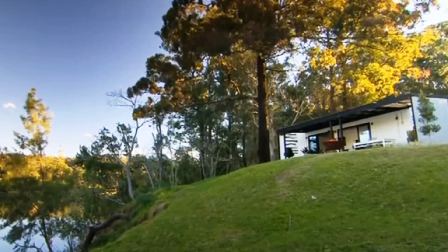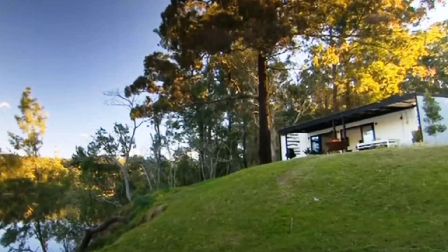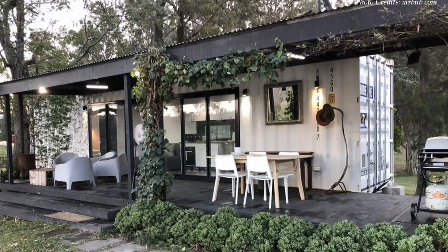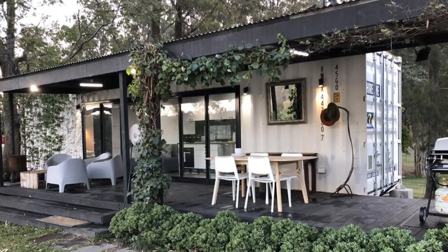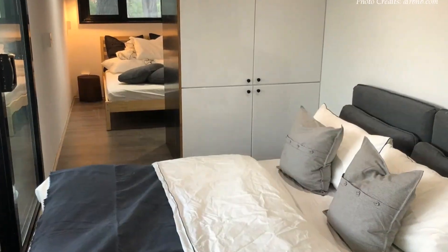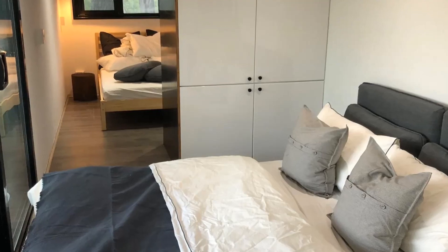The green landscaping and the trees around the building help to soften the industrial vibe of this amazing design. This amazing container house has aged gracefully with time and is now listed as a guest house on Airbnb.